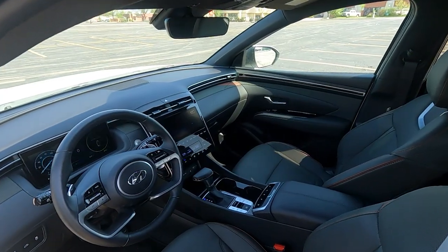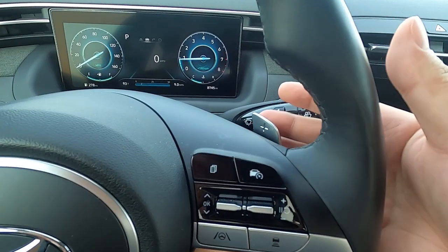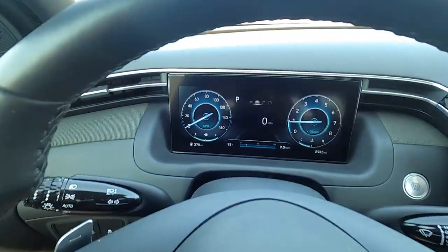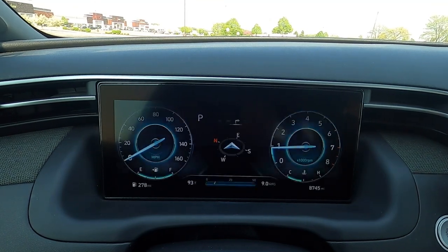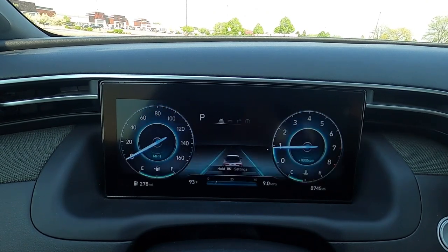The steering wheel has a two-spoke, futuristic design with paddle shifters and buttons to control the gauge cluster. This Limited has a fully digital gauge cluster — no analog dials — and you can select trip computer, navigation, radio, media, and settings in the center. Steering feel is light but precise with not a lot of wiggle room. Tossing the Santa Cruz around corners feels pretty nice overall.